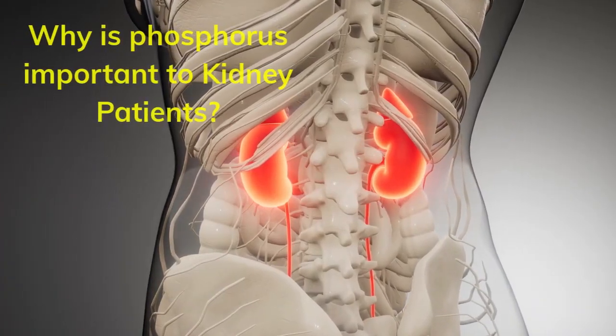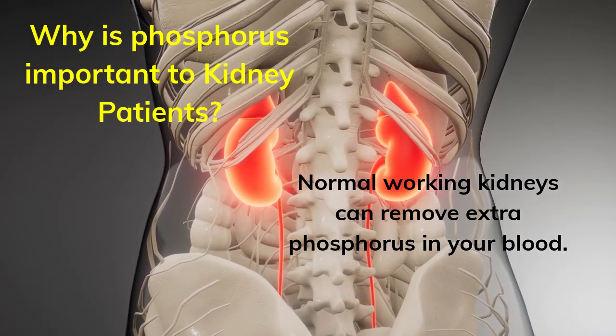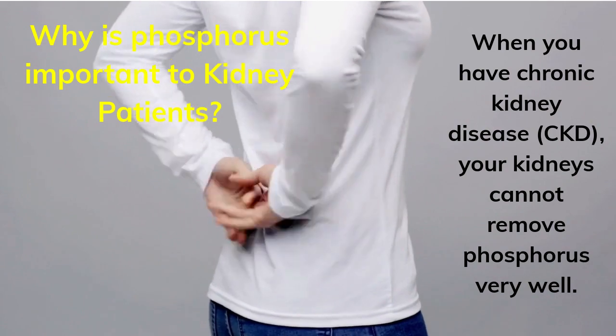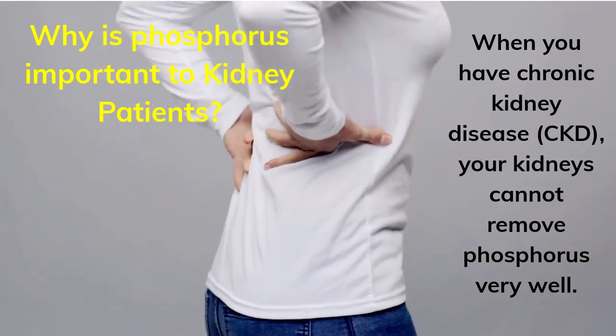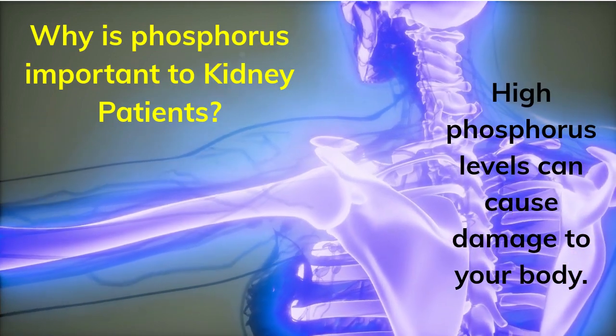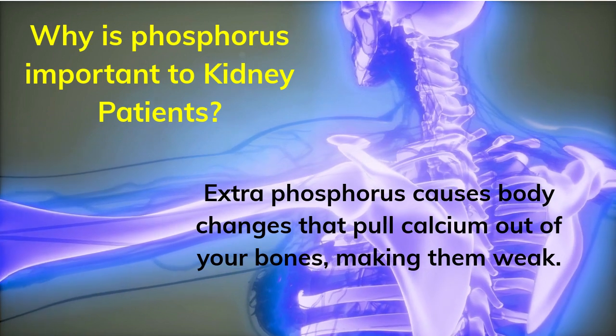Why is phosphorus important to kidney patients? Normal working kidneys can remove extra phosphorus in your blood. When you have chronic kidney disease, CKD, your kidneys cannot remove phosphorus very well. High phosphorus levels can cause damage to your body. Extra phosphorus causes body changes that pull calcium out of your bones, making them weak.